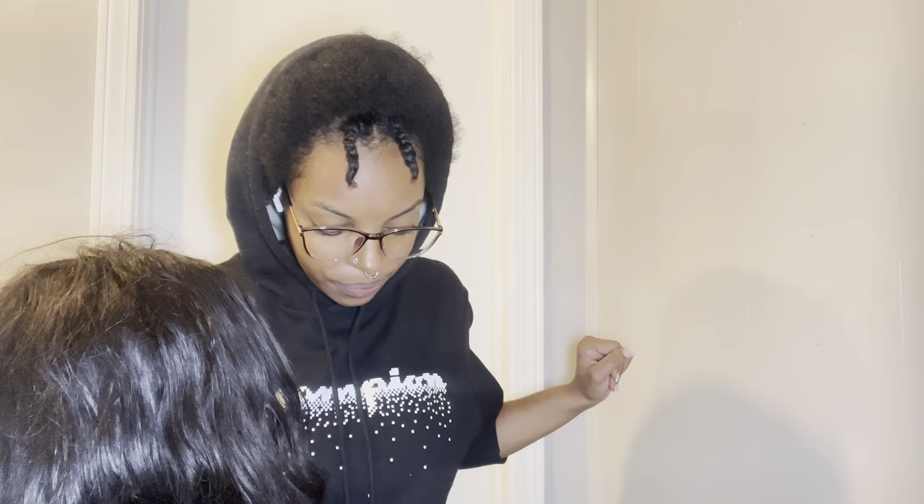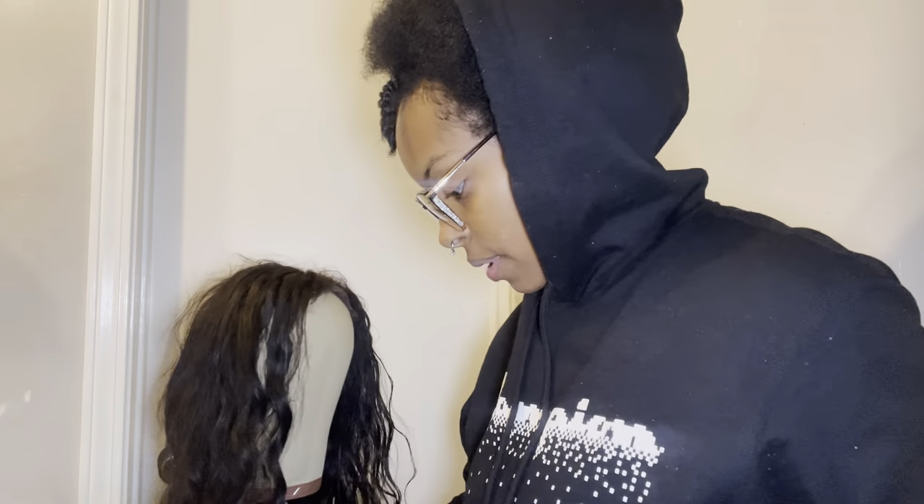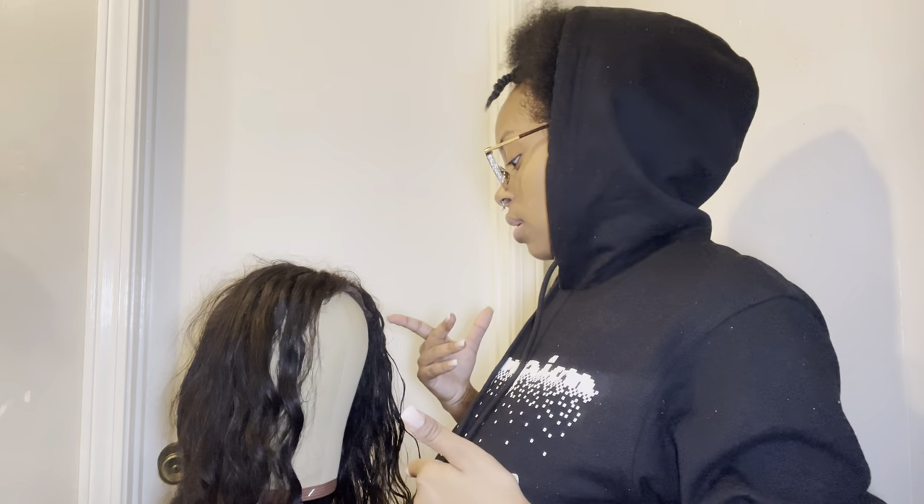Y'all are gonna be here for the journey — this is gonna be my first time actually styling a wig. Normally I would just probably comb it out, flat iron it, curl it, whatever, and slap it on my head. But this one I'm actually doing some work to it, so hopefully it comes out pretty good. I'm not gonna keep you guys too long, we're gonna get straight into this video. I'll comb it out first.